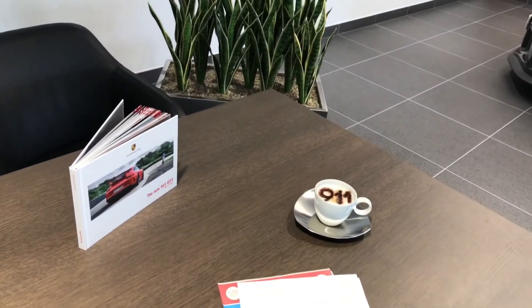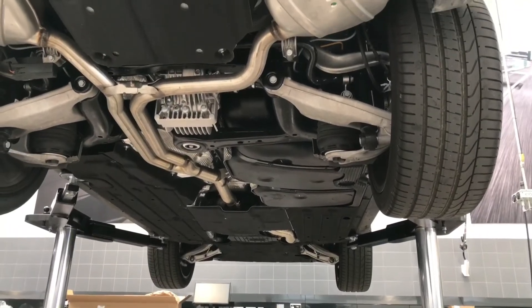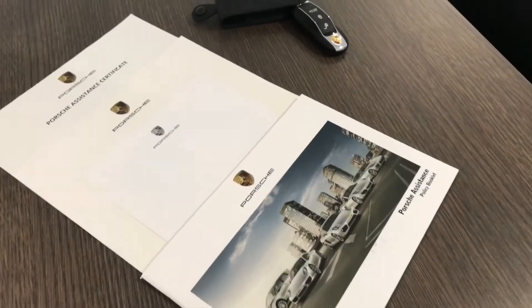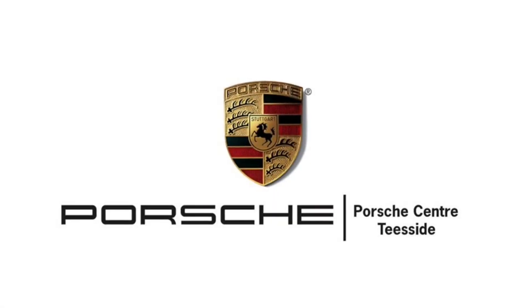Buying an approved used Porsche at the Porsche Centre Teesside will always guarantee you excellent customer service, as well as peace of mind knowing your vehicle has already undergone a 111-point check. You'll also receive a two years warranty, two years membership to Porsche Assistance, and the promise that we'll only ever fit genuine Porsche parts.